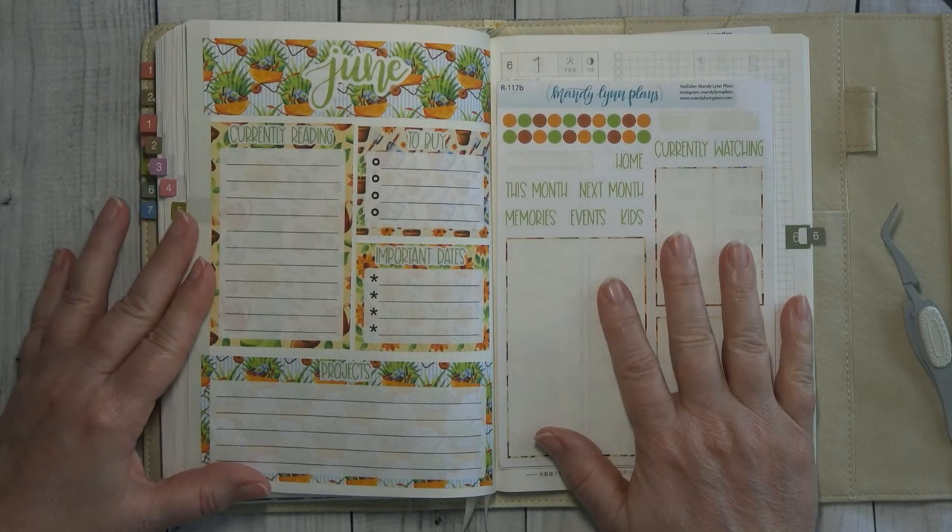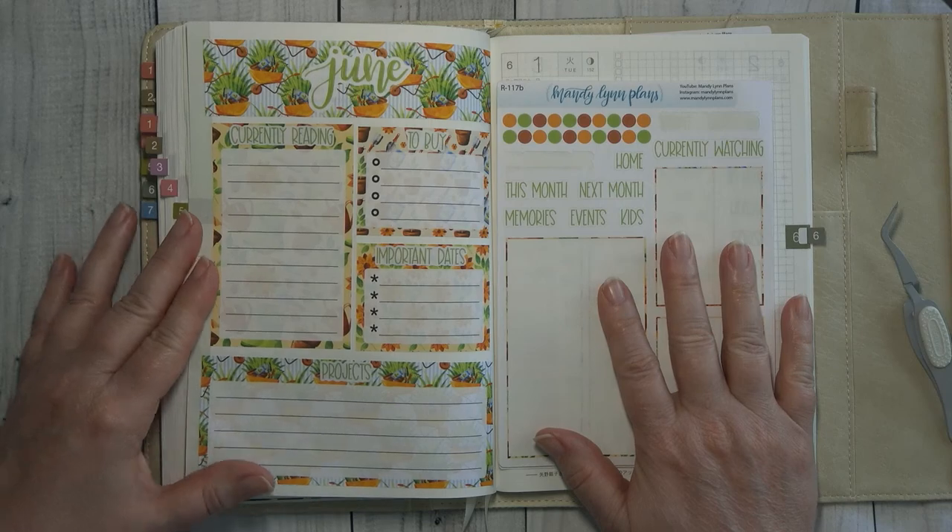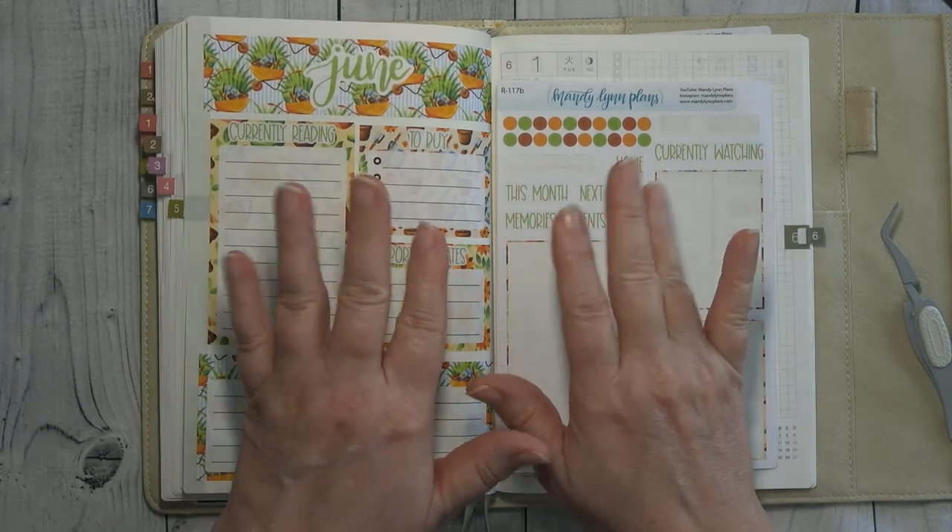Alrighty, so that is going to be my monthly plan and my currently pages for the month of June. Guys, stick around and see what we are going to do for June. Until next time, guys — bye bye!